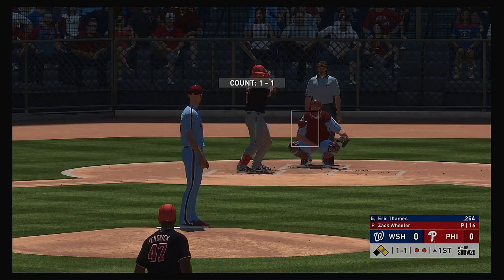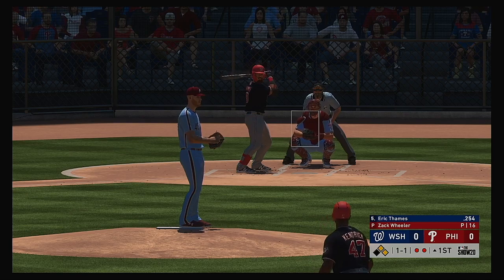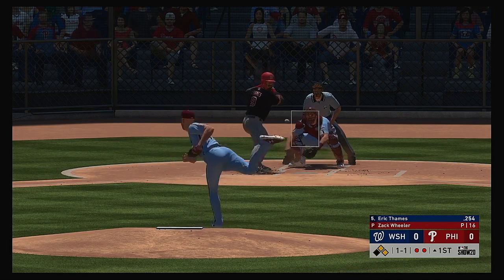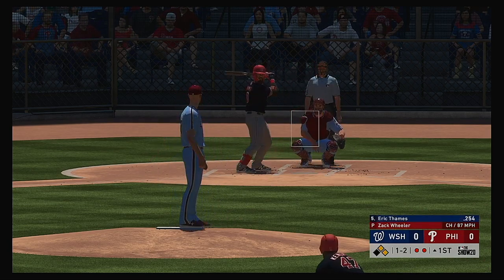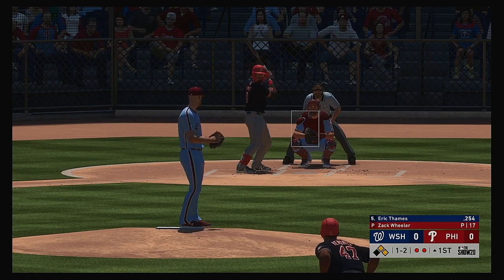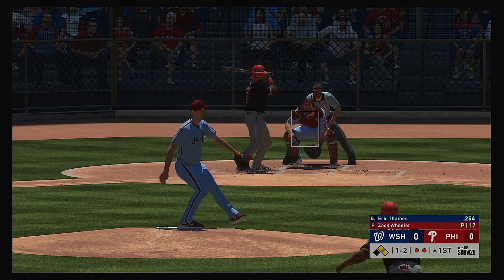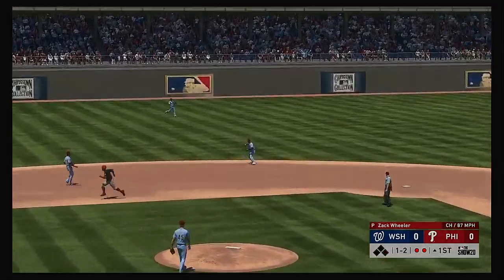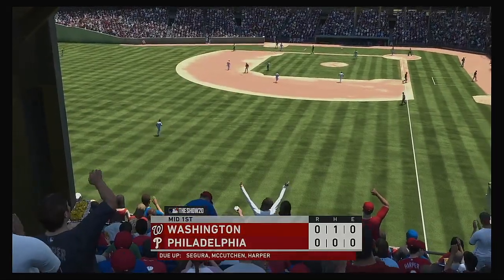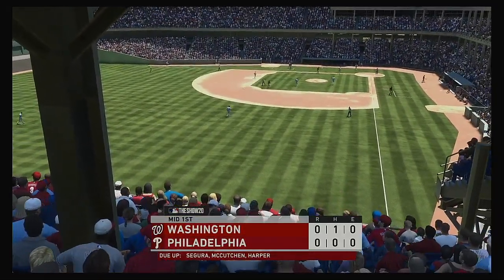Striding in now for the Nats, Eric Thames — great chance to drive in a run here in the early going. The set, and the 1-1. Thames is slugging north of .480, which puts him among some of the best power hitters in the game. Here's a line drive, caught out there at short by Segura. Almost big trouble there, but he'll wind up stranding two as the side is retired.